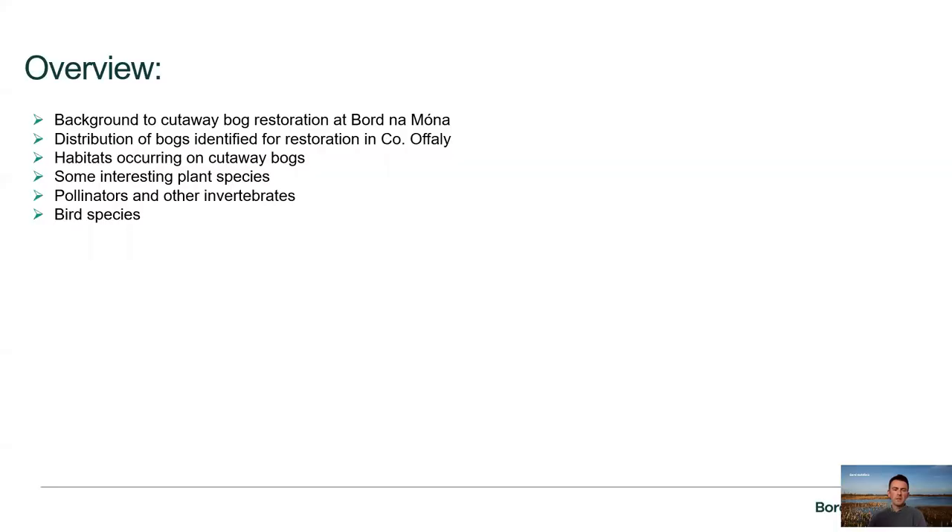I'd like to give an overview of what the presentation will be about: a background to the cutaway bog restoration currently ongoing at Bord na Móna, the distribution of bogs identified for restoration in County Offaly this year as part of our Peatlands Climate Action Scheme, the habitats occurring on bogs and cutaway bogs generally, some interesting plant species, pollinators and other invertebrates, as well as some interesting bird species that we regularly encounter on the bogs.